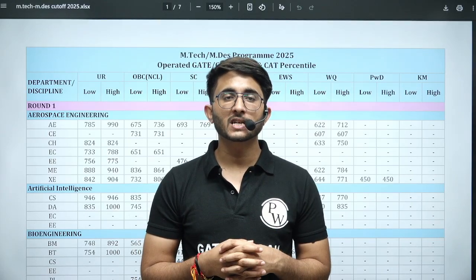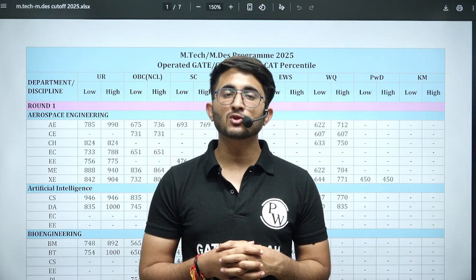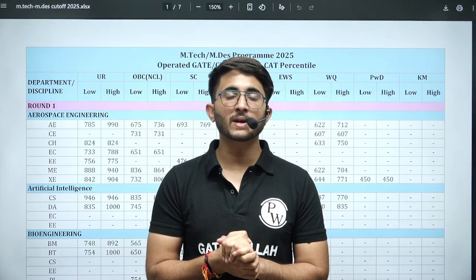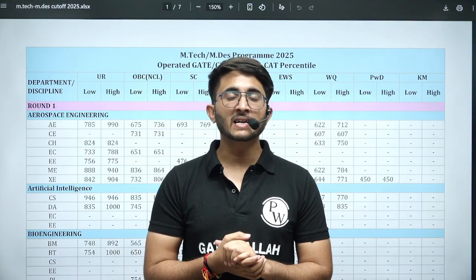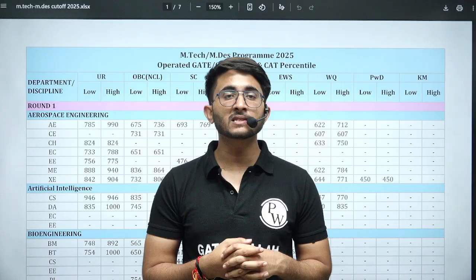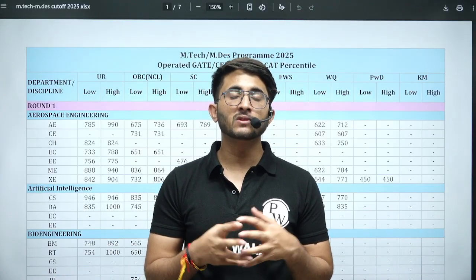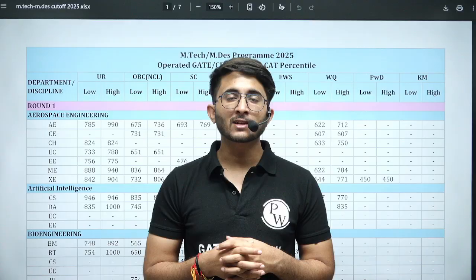Hello everyone, my name is Kuldeep Singh Rathoda and welcome to the GEDWALA platform. We provide lots of informative videos to keep you aware of every type of detail related to your career. Many students want to join IISc Bengaluru after getting their GATE scorecard.